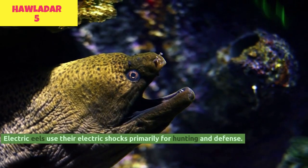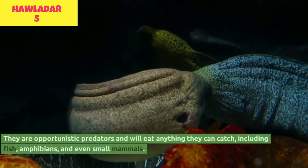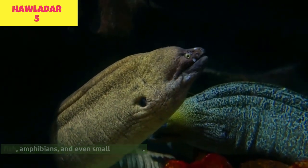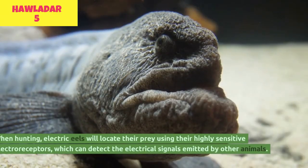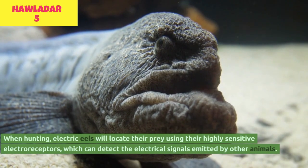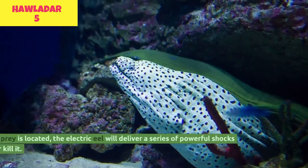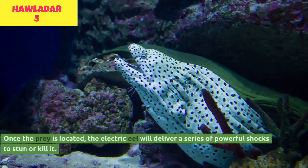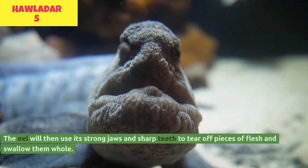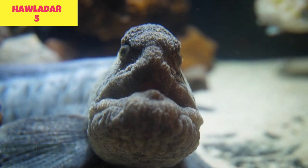Electric eels use their electric shocks primarily for hunting and defense. They are opportunistic predators and will eat anything they can catch, including fish, amphibians, and even small mammals. When hunting, electric eels will locate their prey using their highly sensitive electroreceptors, which can detect the electrical signals emitted by other animals. Once the prey is located, the electric eel will deliver a series of powerful shocks to stun or kill it, then use its strong jaws and sharp teeth to tear off pieces of flesh and swallow them whole.